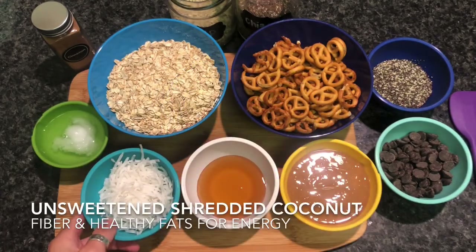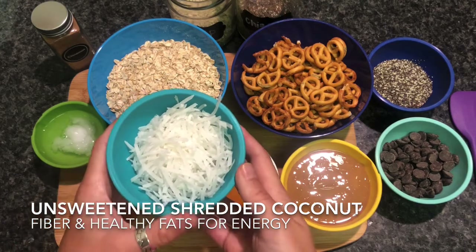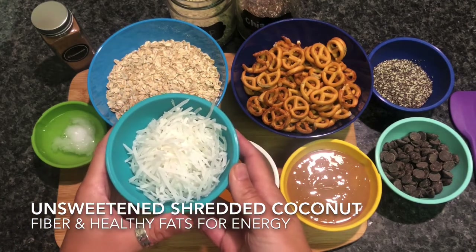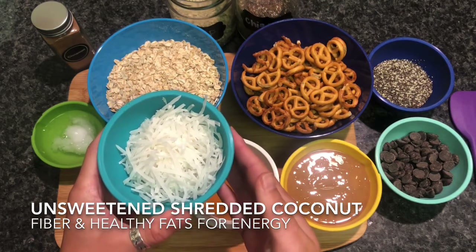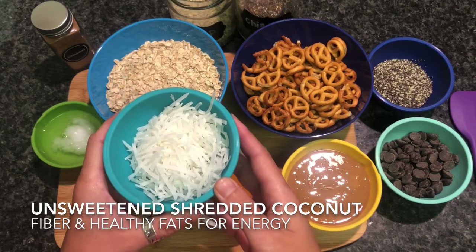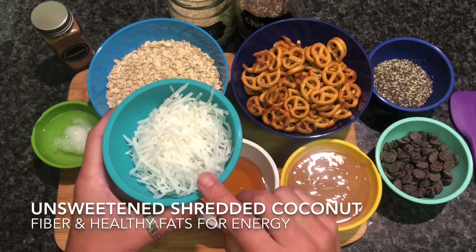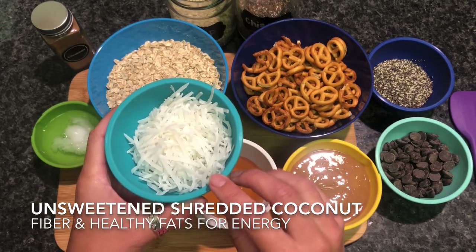Shredded coconut is another ingredient that will make these very satisfying because it's also rich in fiber and has a combination of different types of fats. Coconut fats fall under the medium chain triglyceride category, which have been studied for benefit to heart health and helping with weight maintenance when eaten mindfully. Also buy unsweetened versions of the shredded coconut to eliminate any excess sugar.